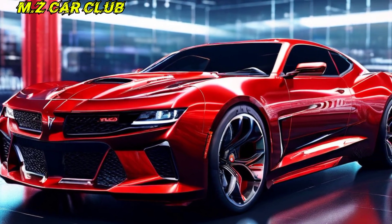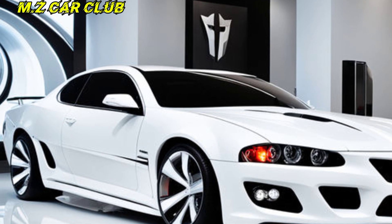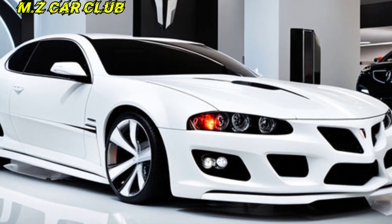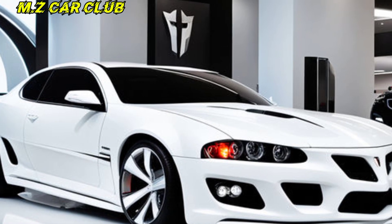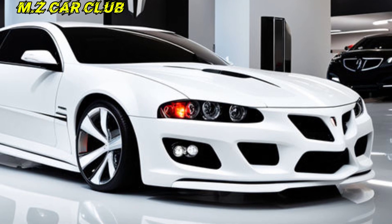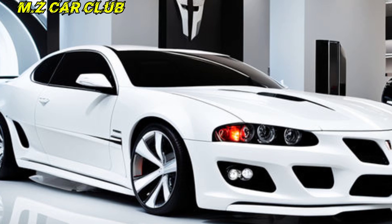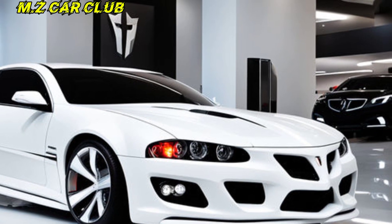The first thing that hits you with the 2025 GTO is the design. It's a clear homage to the classic models, with that iconic split grille front end and those aggressive headlights. But Pontiac hasn't just slapped a new coat of paint on an old car. The lines are sleeker, more modern, with sculpted hood vents that hint at the power lurking beneath. This GTO is both a tribute to the past and a force to be reckoned with in the present.